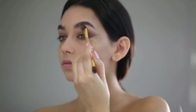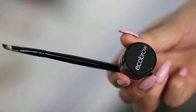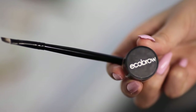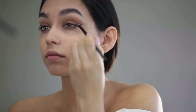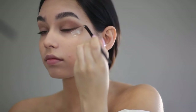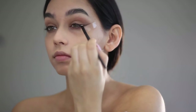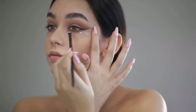Now I'm using the Eco Brow in the darkest color they have — the name actually wore off. I'm using this just to line my eyes, and the tape is making the eyeliner more prominent. Then I'll be using a dark black eyeshadow right on top of this to make it matte and black.